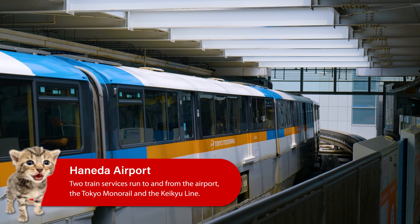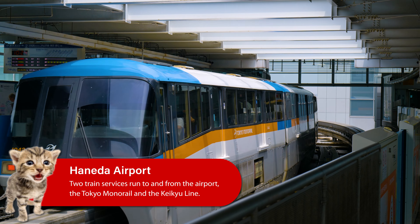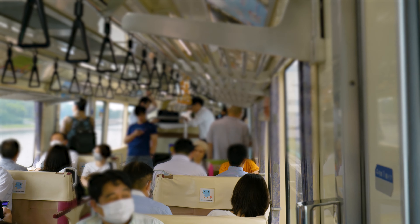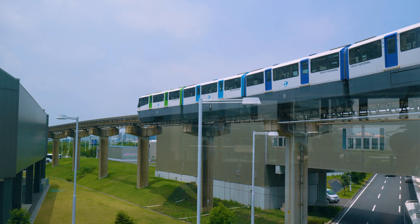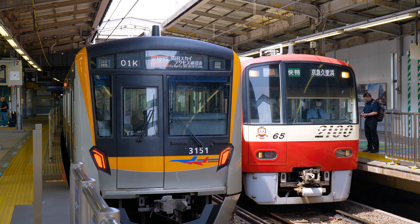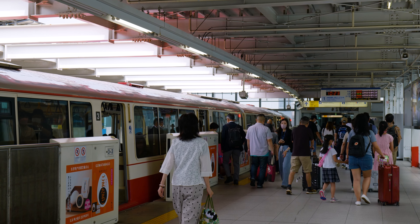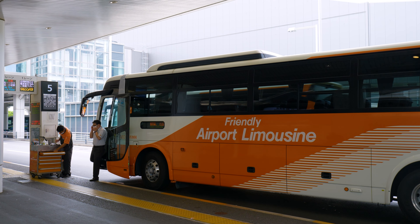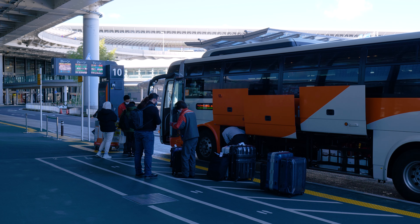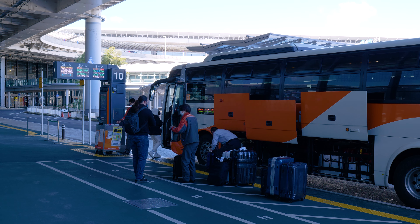From Haneda, there are also two trains with non-reserved seating that run into the city. These services only take you as far as the eastern side of Tokyo, so while they're a lot cheaper and quicker than those from Narita, you'll likely need to transfer onto local trains to get to your final destination. Both airports are also serviced by the airport limousine bus, which, while slower than trains, drops passengers off directly at a number of stations and major hotels in Tokyo.